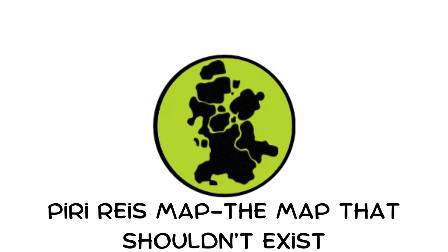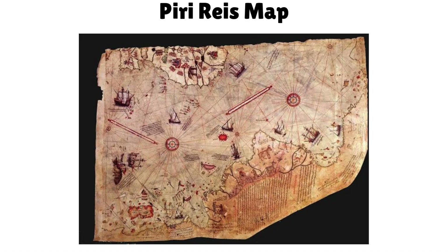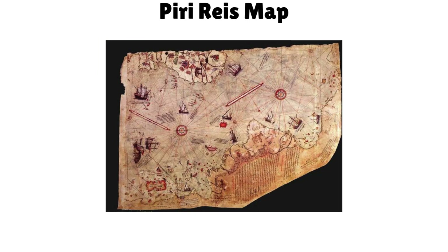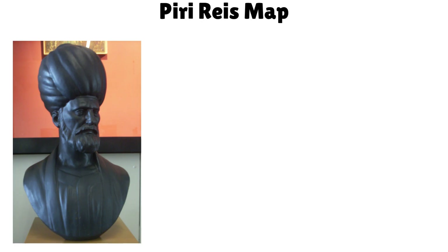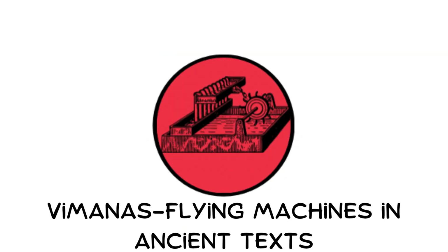The Piri Reis Map — the map that shouldn't exist. Drawn in 1513 by Ottoman Admiral Piri Reis, this map shows accurate coastlines of South America and possibly even Antarctica, centuries before satellites. The map appears to show Antarctica without ice. Reis claimed he used much older source maps. Could this be evidence of ancient global exploration or lost knowledge?